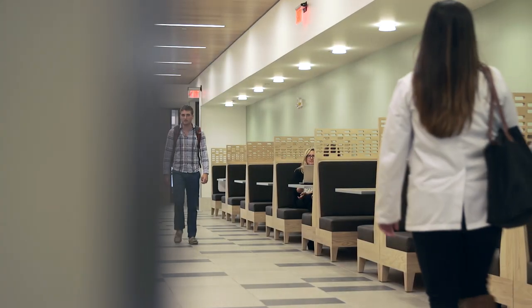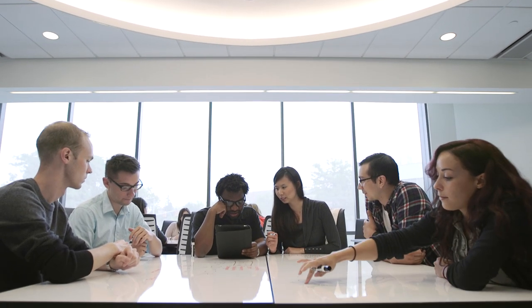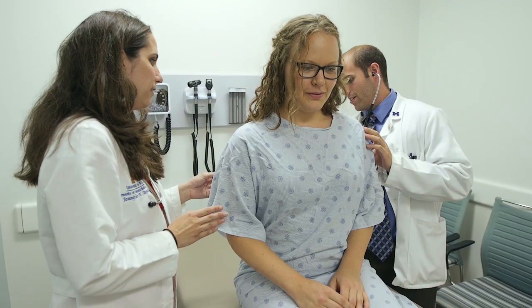When they come to the University of Michigan, students don't just think about becoming a doctor or a medical scientist, a nurse or a pharmacist, a social worker or a dentist. They think about making the world a better place.